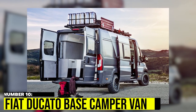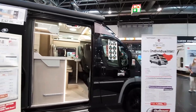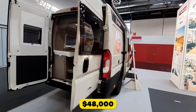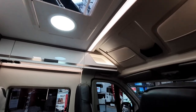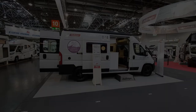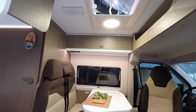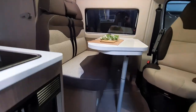Number 10: Fiat Ducato Base Campervan. The Fiat Ducato is a versatile option for those looking to customize their own campervan. Starting at $48,000, it can be customized with everything you need for life on the road, including entertainment, sleeping, and kitchen areas. The Italian automaker offers four different wheelbase options and multiple powertrain choices, including an upcoming electric version. It's a great option for those who want to build a campervan to their exact specifications.